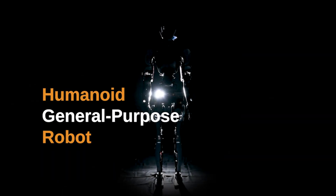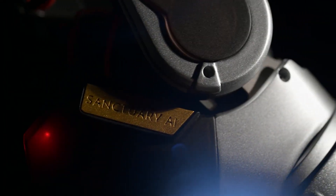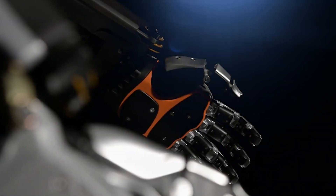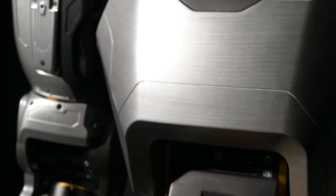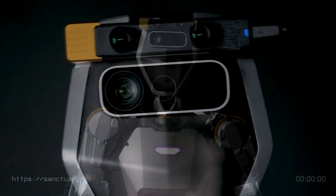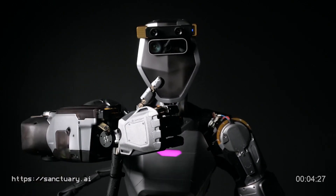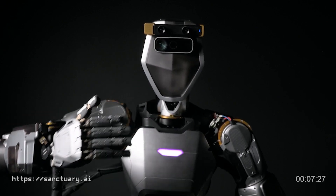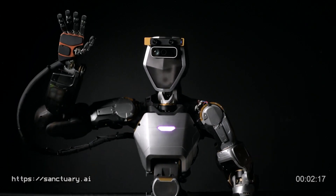This Canadian AI startup has designed the world's first humanoid general-purpose robot that actually works. A Vancouver-based artificial intelligence and robotics company, Sanctuary AI, unveiled a new advanced general-purpose robot called Phoenix. The company claimed that it has developed the world's first humanoid general-purpose robot powered by Carbon, a unique AI control system. This AI system offers human-like intelligence and enables robots to do a wide range of tasks to help address the labor challenges affecting many organizations.